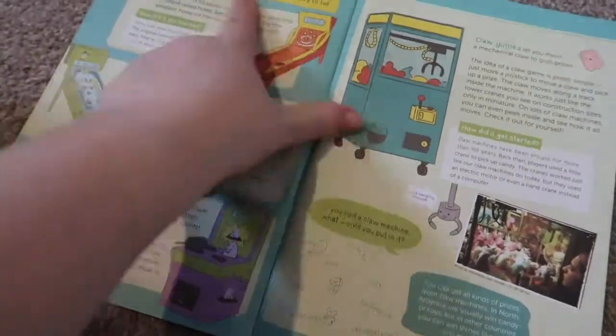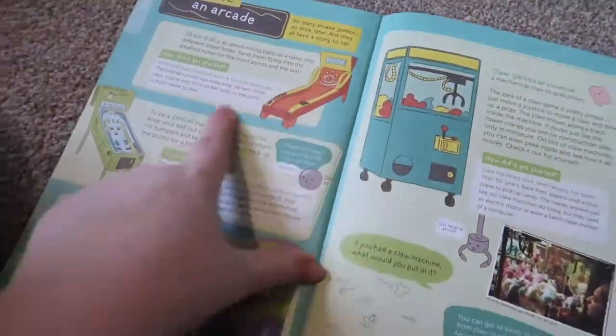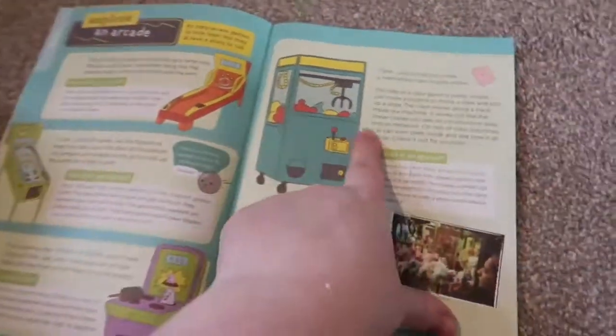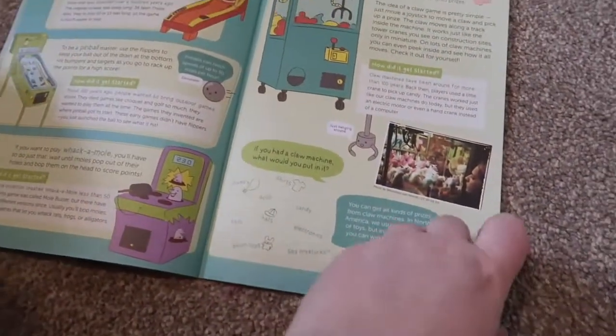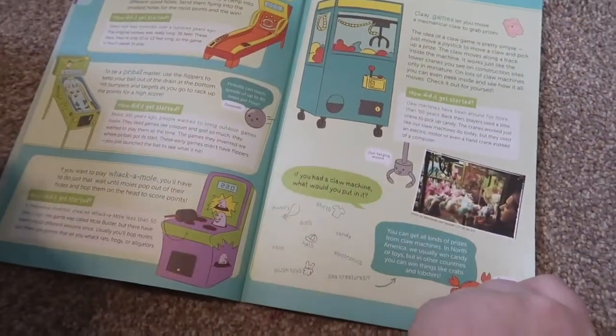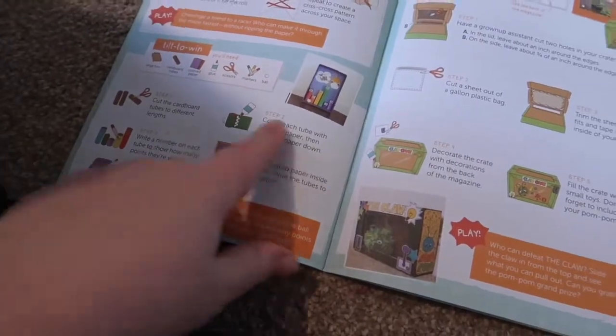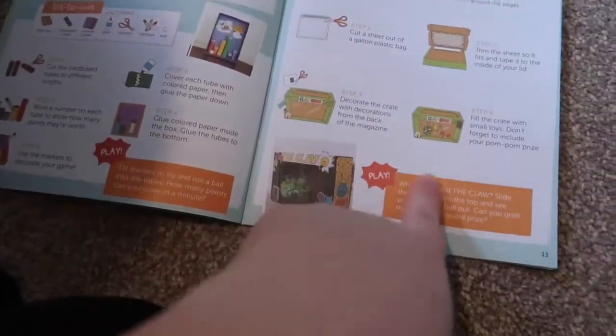It's telling you all about different arcades from the past — pinball, skee-ball, claw game — all different types of games. We'll give that a read in a bit. Then there are little crafts you can do here.